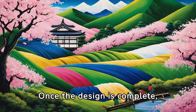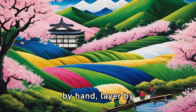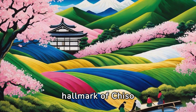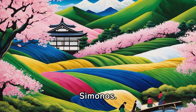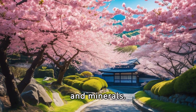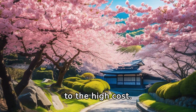Once the design is complete, the dyeing begins. Each color is applied by hand, layer by layer. The vibrancy and depth of color is a hallmark of Chiso Kimonos. Only natural dyes are used, derived from plants and minerals. This not only contributes to the unique color palette but also to the high cost.